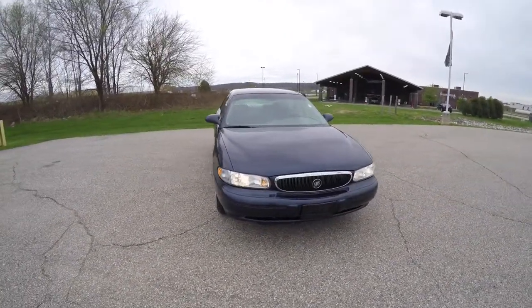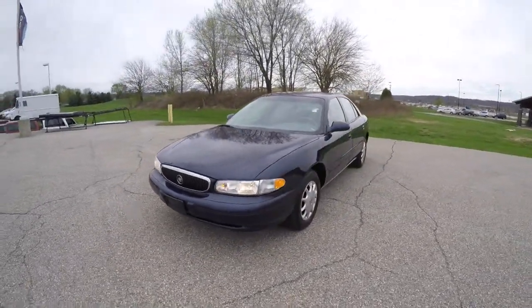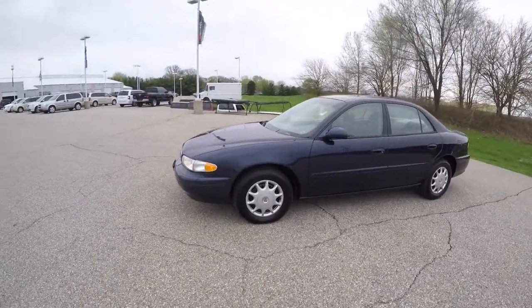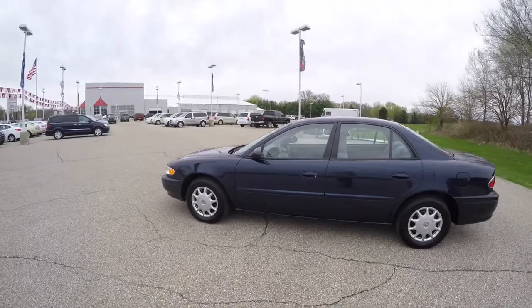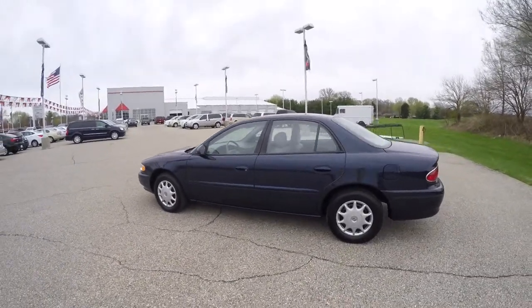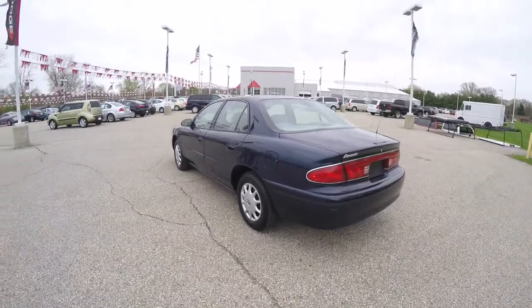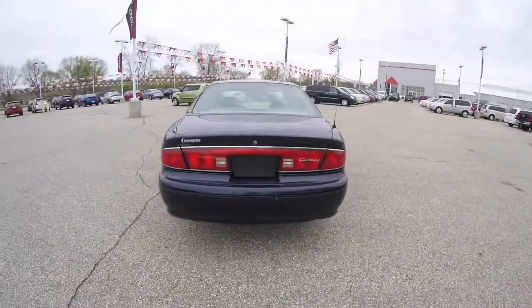Hello everyone. Today we're going to take a quick walk around look at this 2003 Buick Century. This Buick is in Midnight Blue Pearl. It has the medium gray Highlander 3 tapestry cloth interior. It is front-wheel drive, powered by a 3.1L 3100 series V6 engine with a 4-speed automatic transmission.